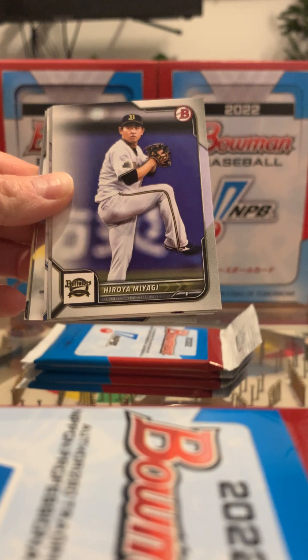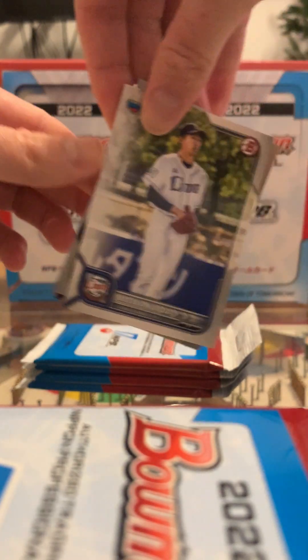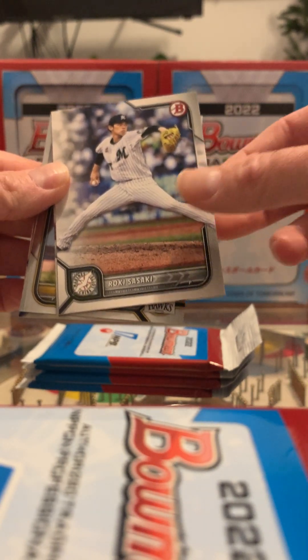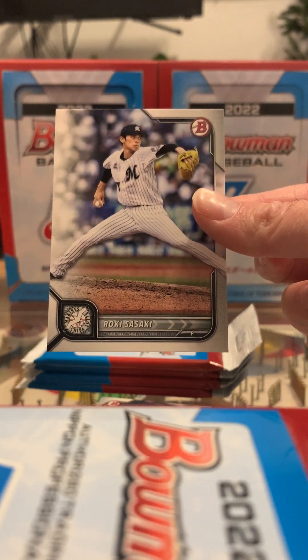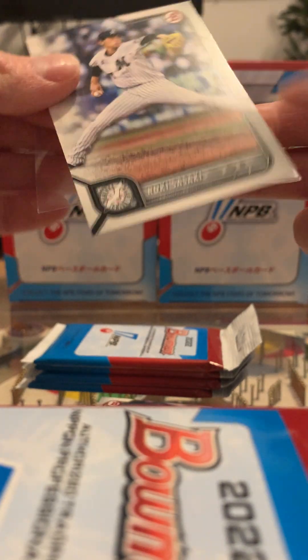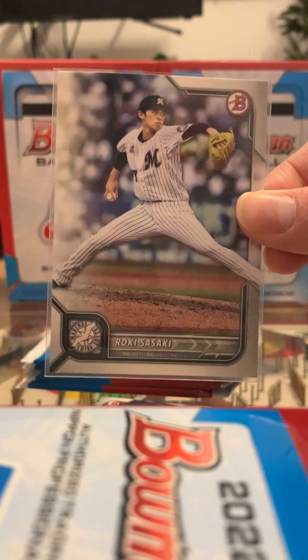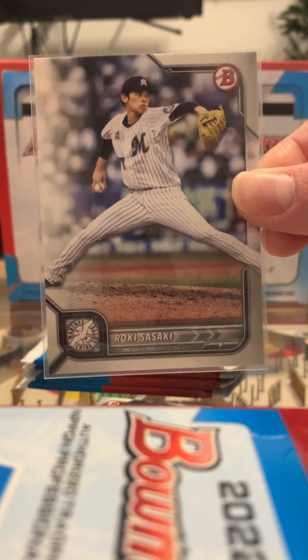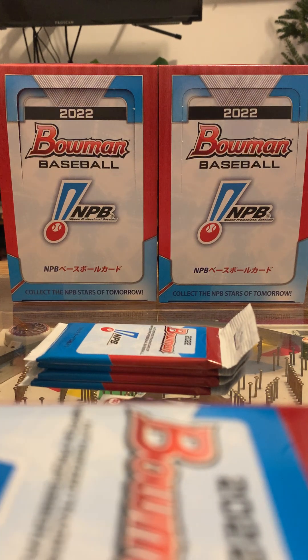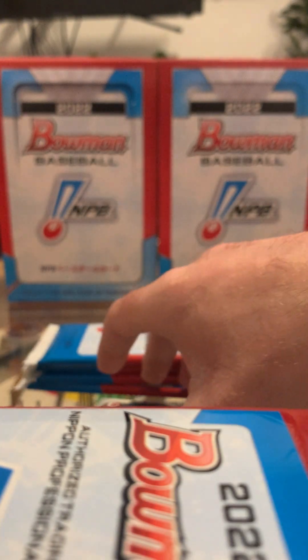This is our fourth pack. Definitely some names I recognize in here — guys we've pulled from the other NPV packs. Roki Sasaki — wow! You guys are probably familiar with him: he threw a perfect game last season and he's like 22 years old. Unclear if or when he'll come over to the majors, but regardless that's really exciting. That is Sasaki's first Bowman card — not a Bowman First, but his first Bowman. Pretty cool to pull Murakami and Sasaki back-to-back packs. Those are definitely going in the binder.